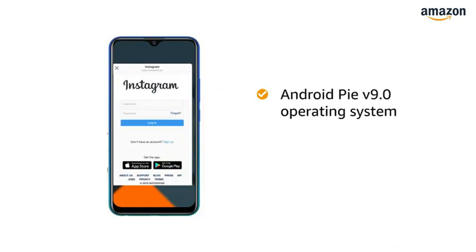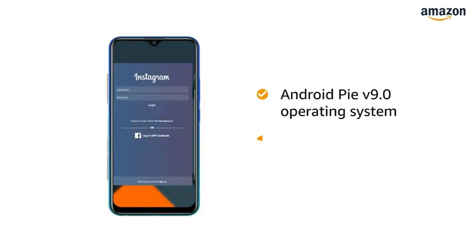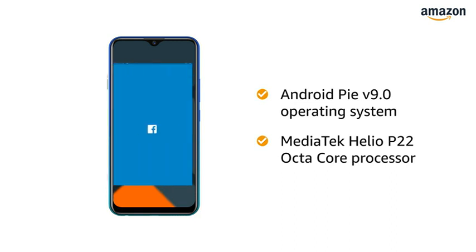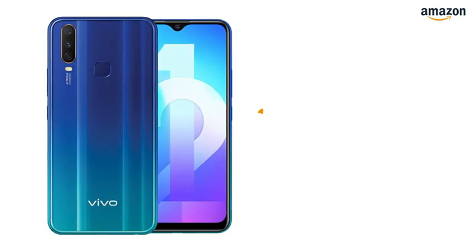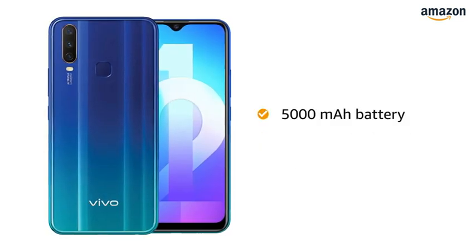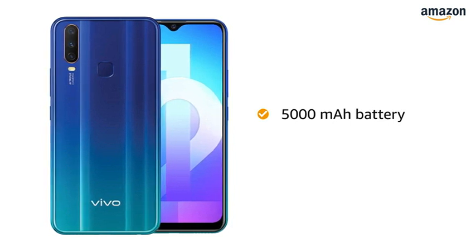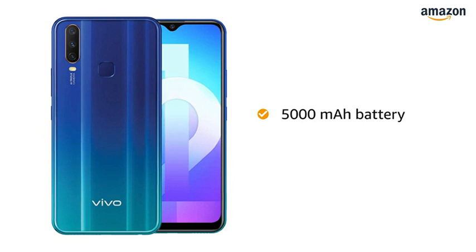Powered by Android Pie V9.0 operating system with MediaTek Helio P22 Octa-Core processor, this phone makes downloading and browsing very smooth. It is powered by a 5000mAh lithium-ion battery with Vivo's exclusive smart power management system to further extend battery life.